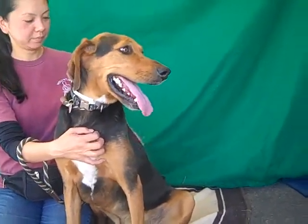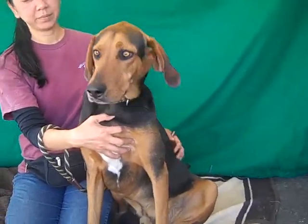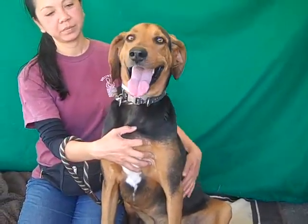Alright, I have the fabulous George Cooney with me here today, folks. ID number A4537044, and George Cooney, as you can guess, is an English coonhound mix — that is how he got his name. He is about three years old and he came in as an owner surrender on February 6th.